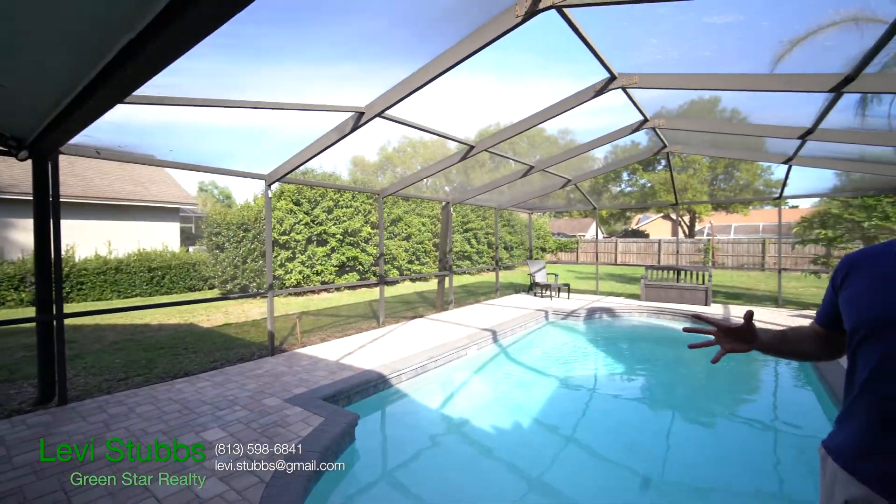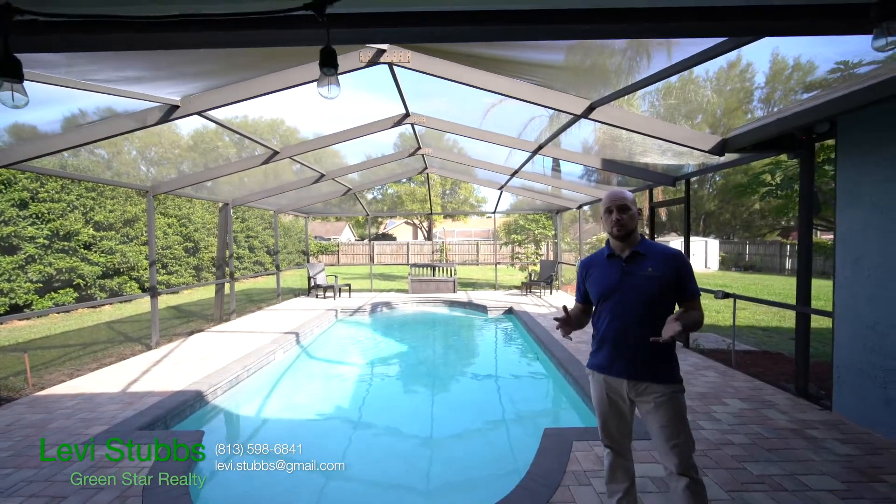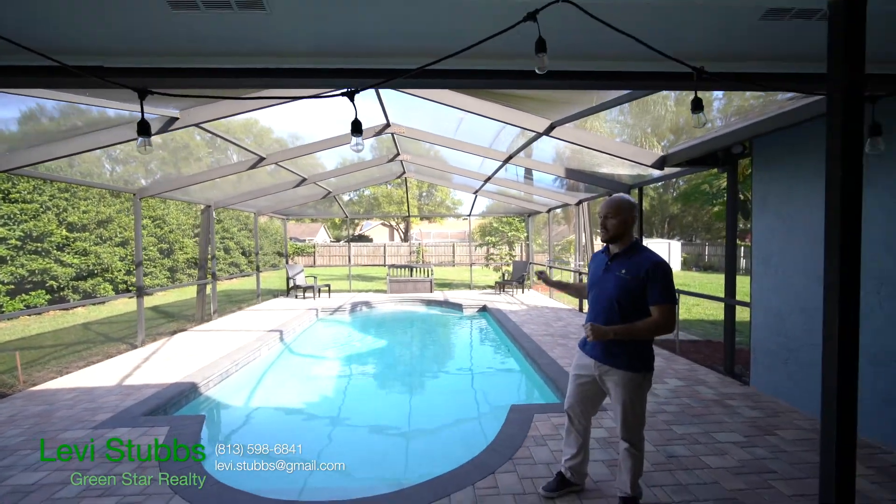If you're looking for a home that has a great outdoor space, this one has plenty of room for entertaining. There's room for outdoor dining, a big pool for plenty of guests, and the deck was just recently pavered in 2017. It's all completely screened in, plus it overlooks a very spacious backyard.